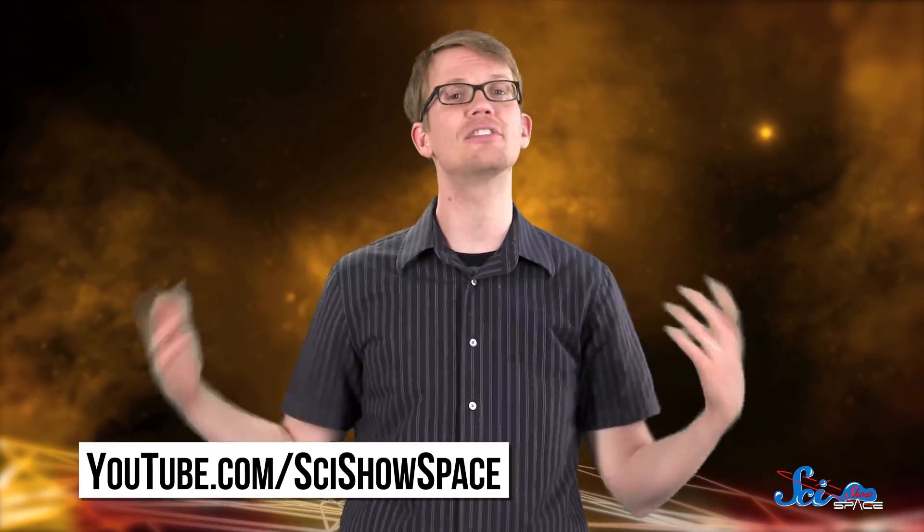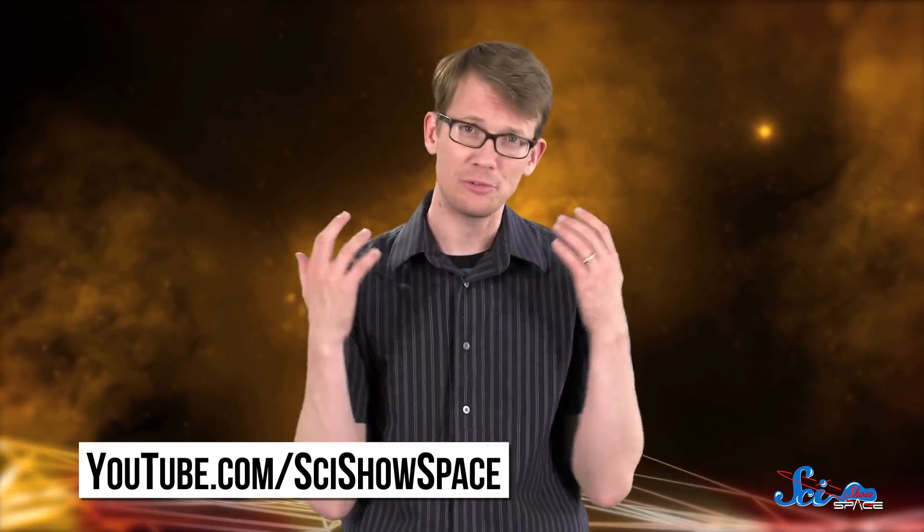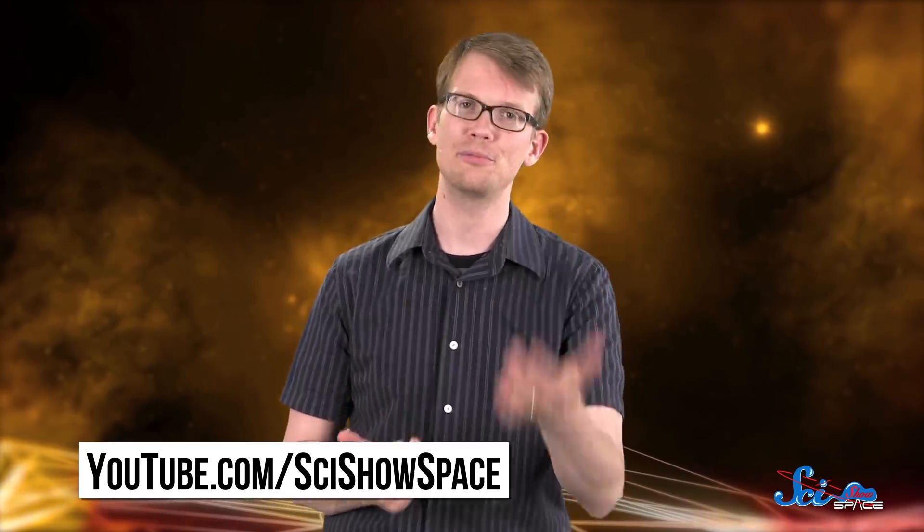Thanks for watching this episode of SciShow Space News! To keep up with all the latest discoveries and learn about some of the most fascinating things in the universe, just go to youtube.com/scishowspace and subscribe.